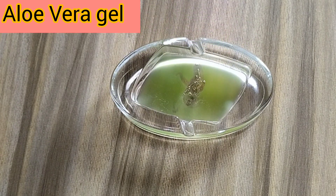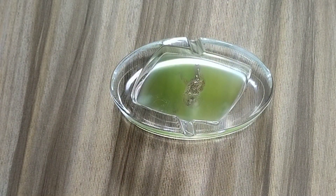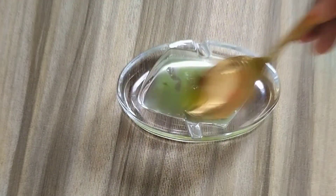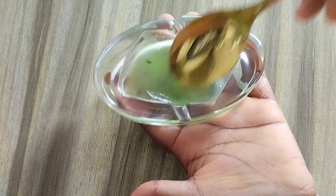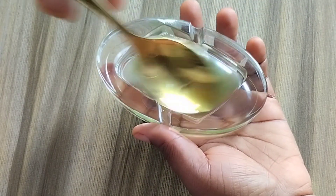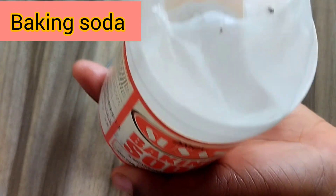If you have the fresh aloe vera plant, please use it — I don't have it now. The fresh plant is more active and more effective, it works faster. Stir very well before adding your next natural powerful ingredient: bicarbonate of soda, also known as baking soda.